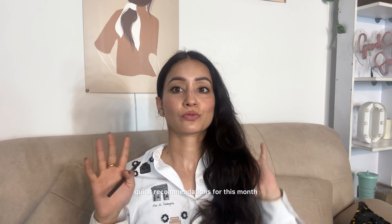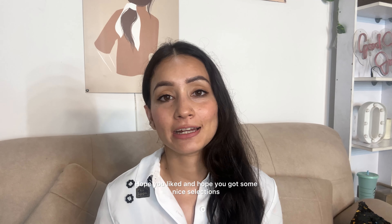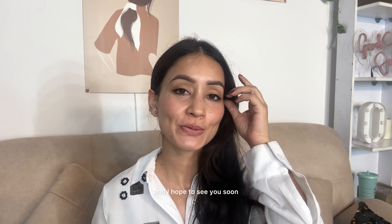So yeah, those are my quick recommendations for this month — hope you liked them and got some nice suggestions! Let me know what your recommendations are and if you shop anything, comment below. Hope to see you soon, bye!